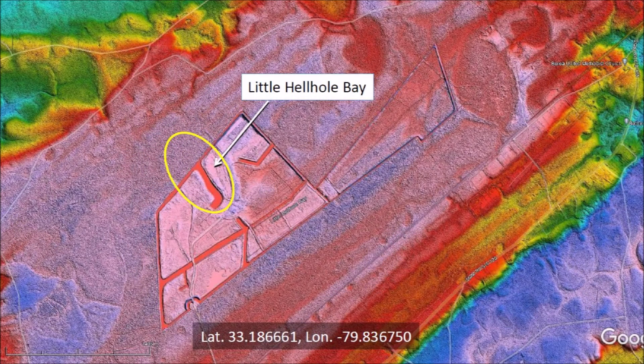Little Hell Hole Bay is a well-formed Carolina Bay in the Francis Marion Forest Preserve, but the U.S. Geological Survey seems to include the surrounding swamp areas in the definition of Little Hell Hole Bay. The rim of this bay is very faint and of low relief. The southern part of the rim can be seen clearly in the LiDAR imagery, but a heavy forest canopy obscures the northern half of the bay.